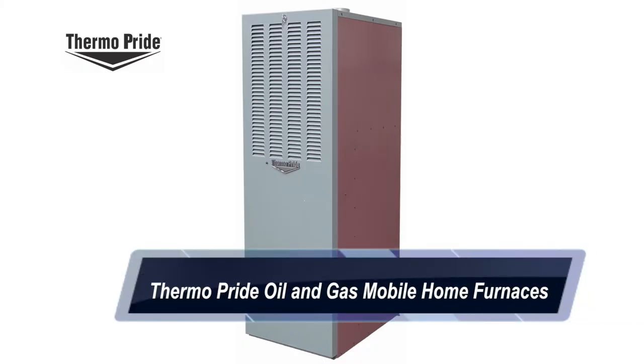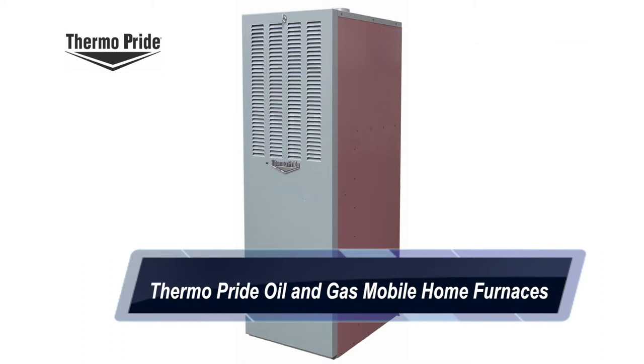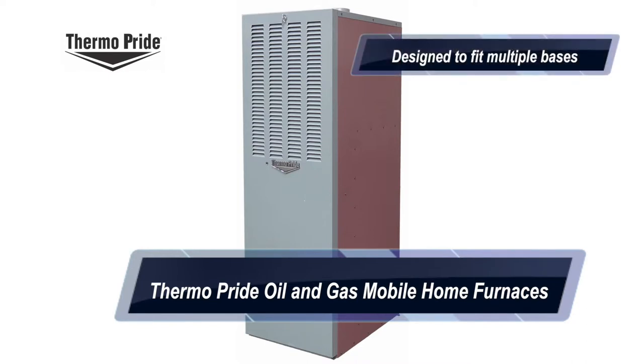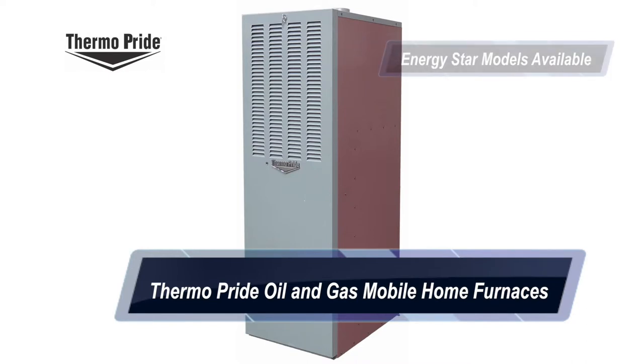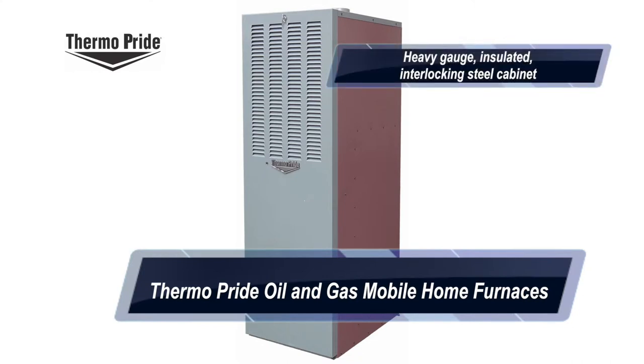Thermo-Pride mobile home furnaces are air conditioning ready products engineered specifically for retrofit applications and designed to fit multiple bases. Energy Star models are available. A heavy gauge insulated and interlocking steel cabinet helps retain heat within these furnaces and prevents annoying vibrations during operation.